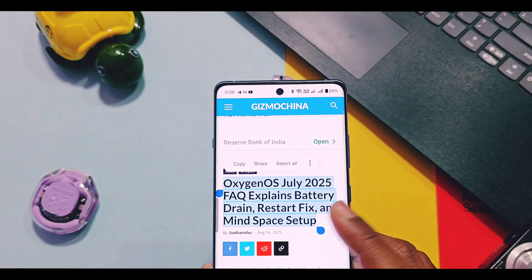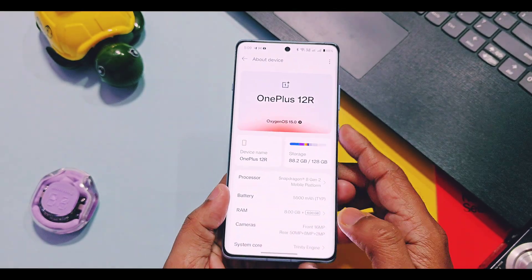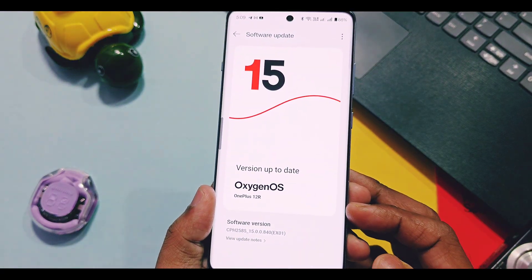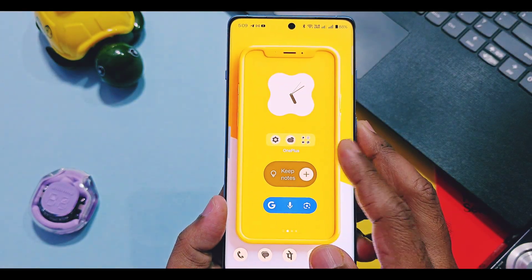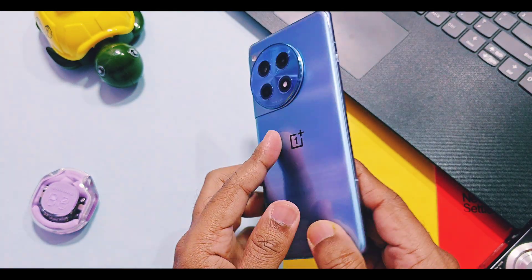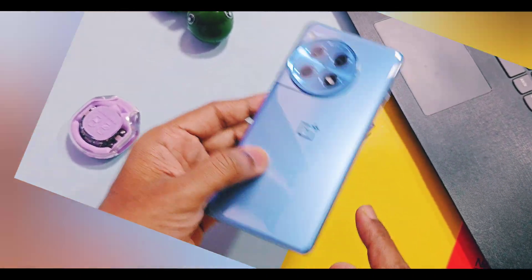So OnePlus reviewed these issues and answered them via an official post, giving solutions for major questions like battery drain, sudden restart issue after update, WhatsApp issues. They also highlighted one new feature which was not mentioned in the changelog. Today we'll discuss all of those issues, the solutions given by OnePlus, and that new useful feature. Watch until the end — let's get started.